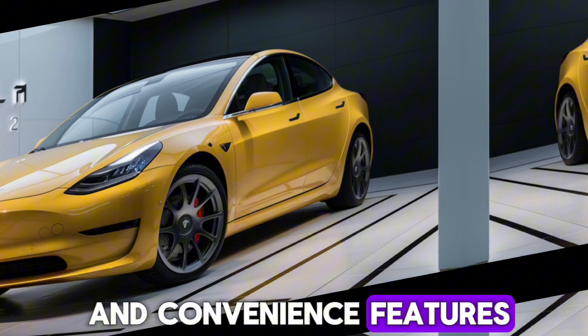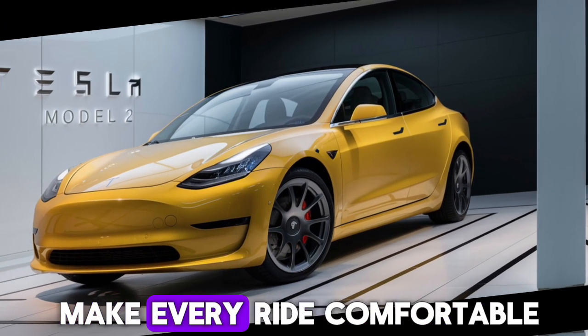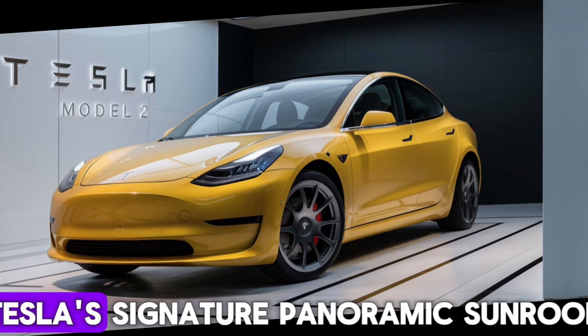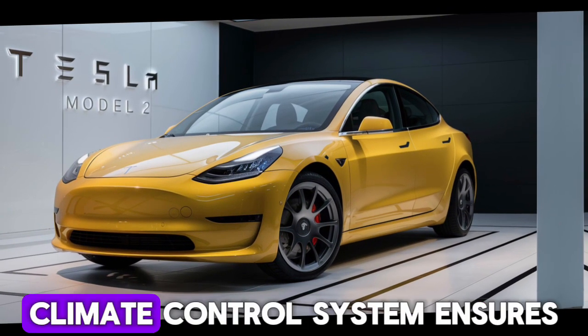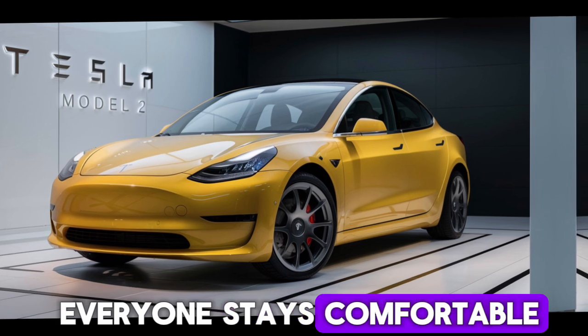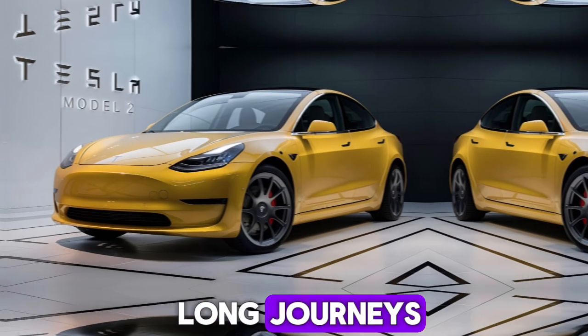The Model 2 is packed with features to make every ride comfortable and convenient. Tesla's signature panoramic sunroof fills the cabin with natural light, while the automatic climate control system ensures everyone stays comfortable. A premium sound system and connectivity options will keep you entertained on long journeys.